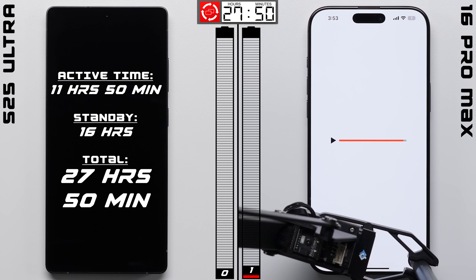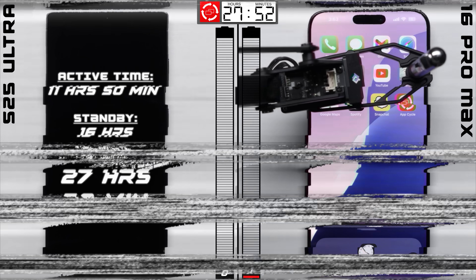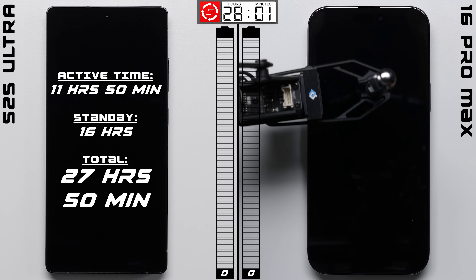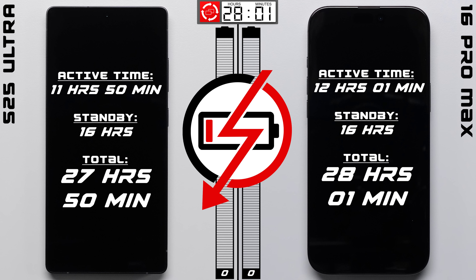So there you have it — the iPhone technically gets the win here, with it lasting another 11 minutes before it finally dies. But honestly, if battery life is a concern for you, you really can't go wrong with either of these phones. That is it for me in this video. Thank you for watching, and I'll see you in the very next episode.